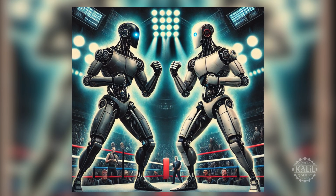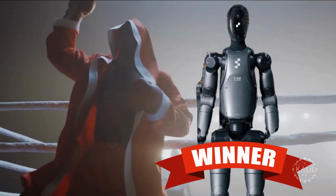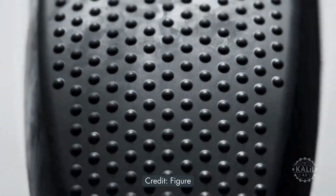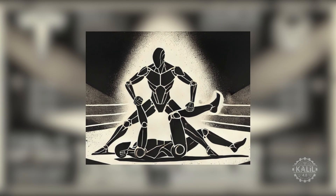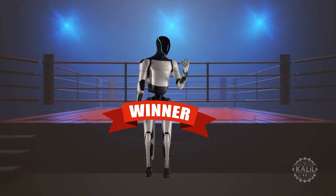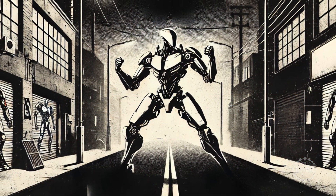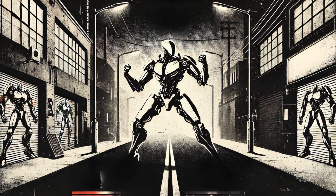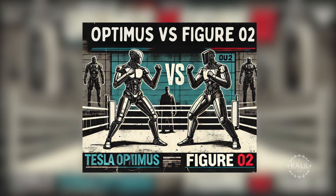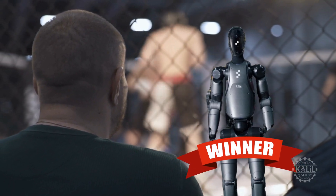But who would win in a battle? It depends on what kind of fight. In a boxing match, FIGURE-02 has the edge with its superior strength and durability — its high torque rating could deliver powerful punches and withstand impacts. If they wrestled, Optimus is the likely winner thanks to its advanced tactile sensors and agility. This would also give the Tesla humanoid an edge in a street fight, where it could dodge attacks and deliver quick, effective strikes amid chaos. In mixed martial arts, though, FIGURE's robust mechanical design and high torque capabilities would make it a formidable opponent.